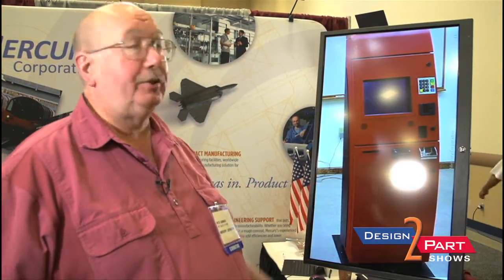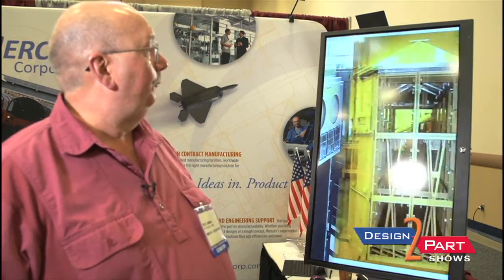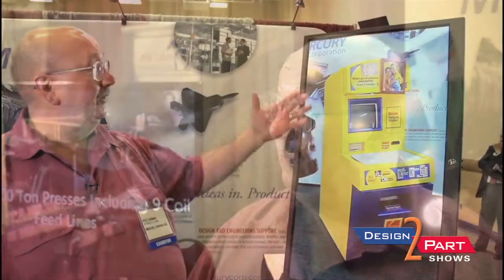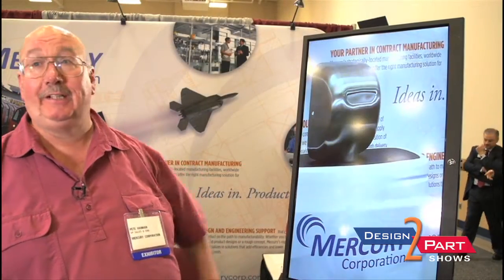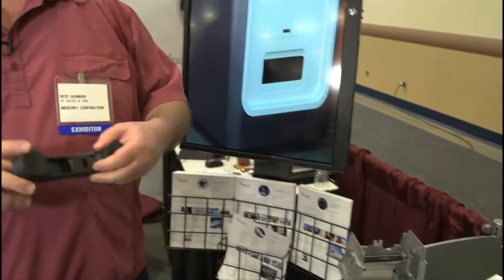We did an Avis box for them — obviously everybody knows Avis, for picking up your rental car. This is a defense bunker we built for the military. This is a Kodak cabinet — of course everybody's seen that.